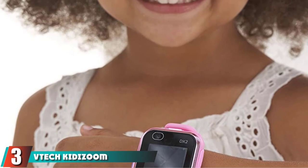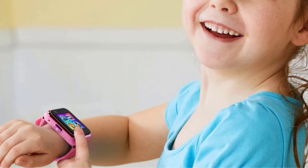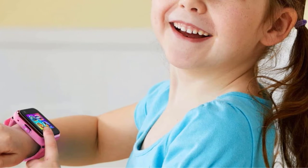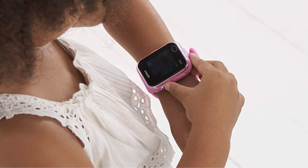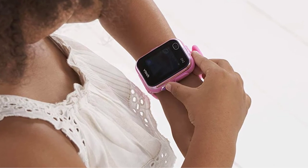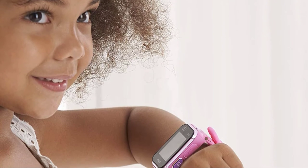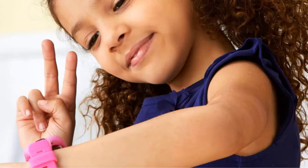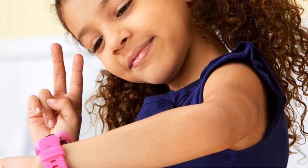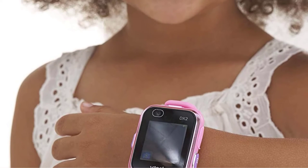The number 3 position is held by the Vitek Kidizoom DX2 Smartwatch — a pink dual-camera training smartwatch for young children that offers 55 customizable watch faces, a splash-proof design, and a durable case and strap. Vitek is a trusted brand especially for creating durable products for younger, rough-and-tumble kids. The Kidizoom DX2 is an upgraded version of their original model, featuring a dual camera that supports video recording as well as taking selfies. There's also a voice recorder to save voice messages. Keep in mind this watch doesn't support phone, text, or Wi-Fi access.